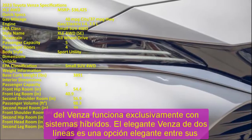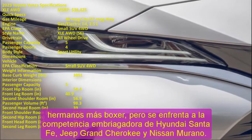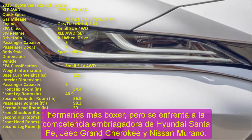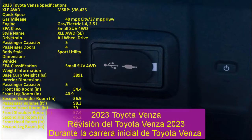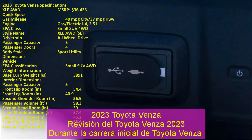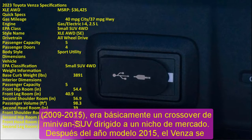2023 Toyota Venza Review. During Toyota Venza's initial run from 2009 to 2015, it was basically a minivan-SUV crossover targeting a niche market. After the 2015 model year, Venza took a five-year model break and returned in 2021 as a more muscular midsize crossover with more traditional proportions.